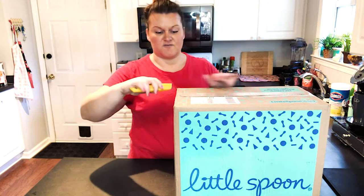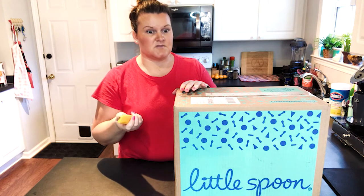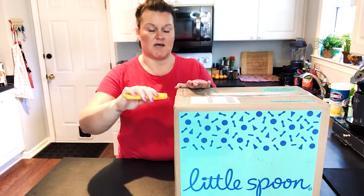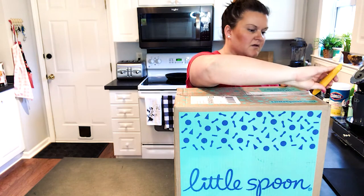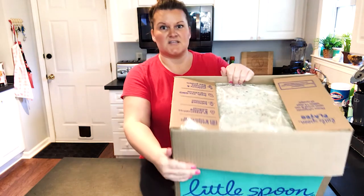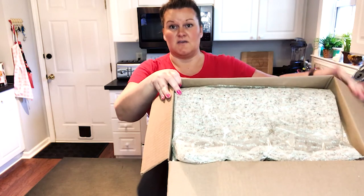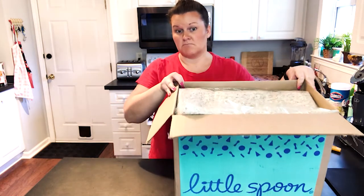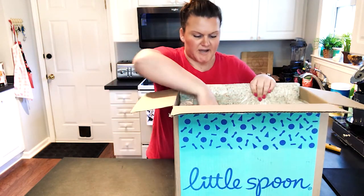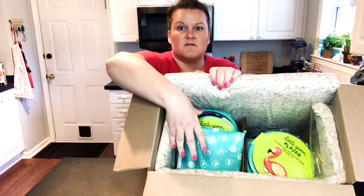It comes in this box — it's very similar to a meal plan like Blue Apron or any of those, but it's for toddlers and babies. You can see that it comes insulated. So if you live in the South like us, where it's warm most of the year, you don't have to worry about everything thawing or going bad because it's all packed in here.